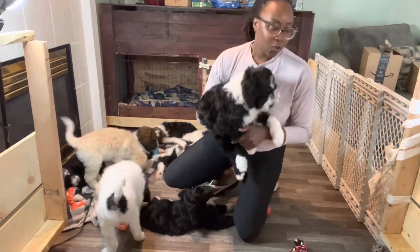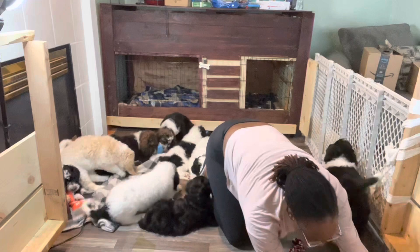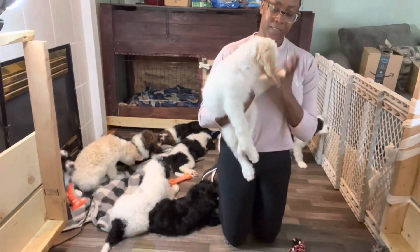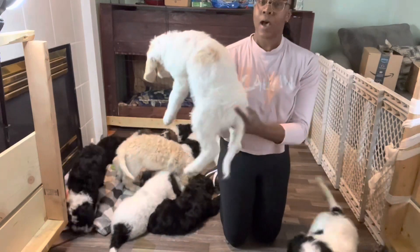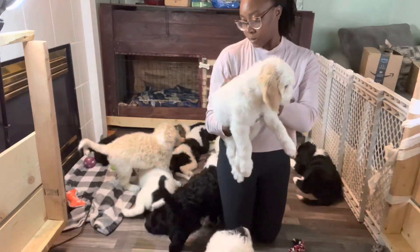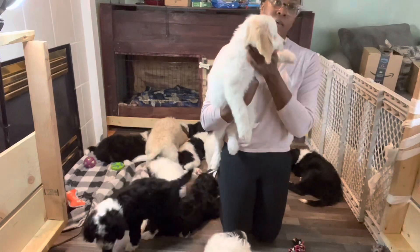And this is Alaska. Alaska is also beautiful — predominantly white with a little bit of beige on the ears and slightly on the back. Alaska is female. Beautiful.